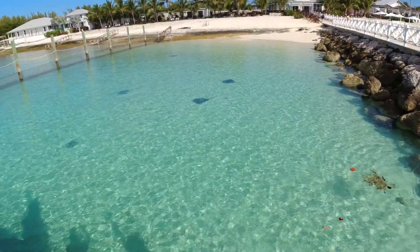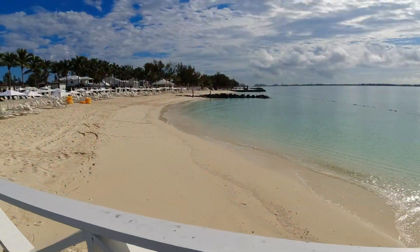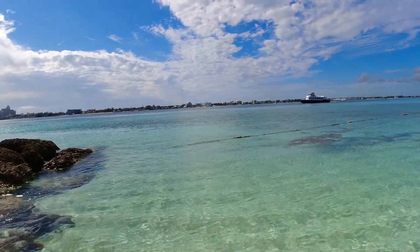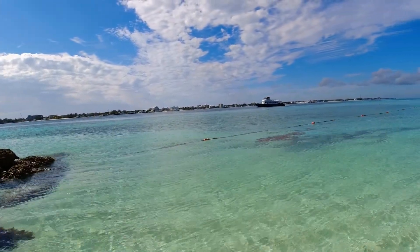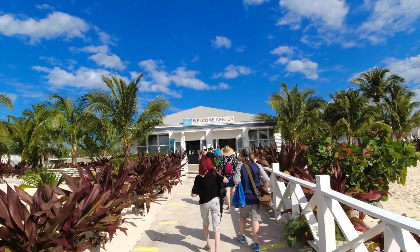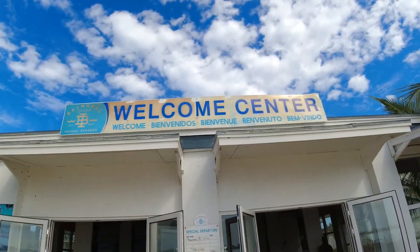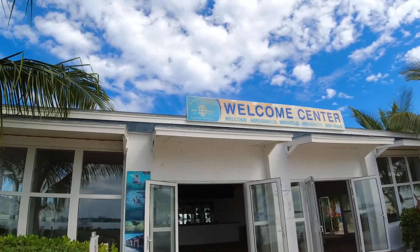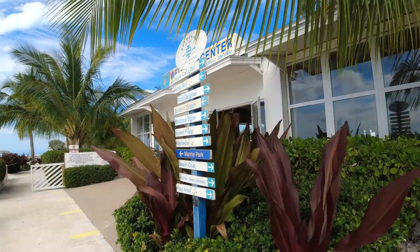Yes, you can swim with the stingrays — what an inviting view! This is the transportation to Balmoral Island. Welcome to Balmoral Island — Nassau, Bahamas.